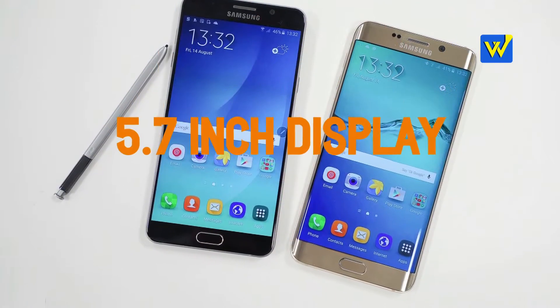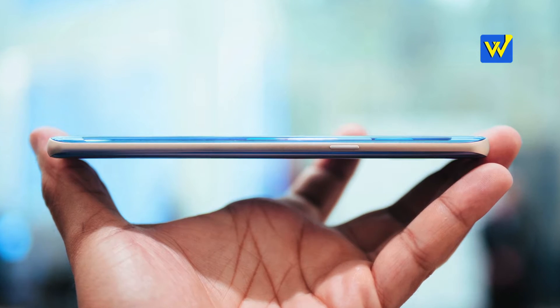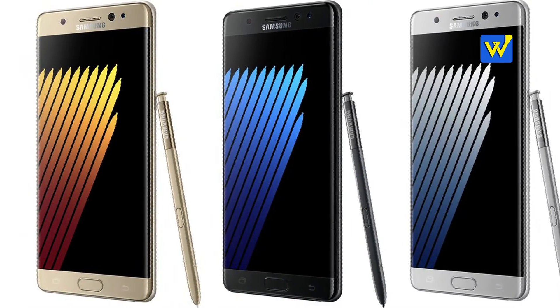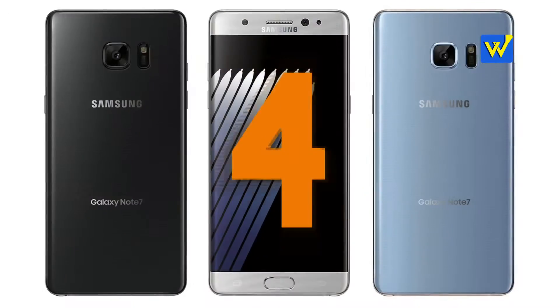Number 3: It has a 5.7-inch display, and the phone is 2.2 millimeters narrower than the Note 5. This comes only with the curved display.